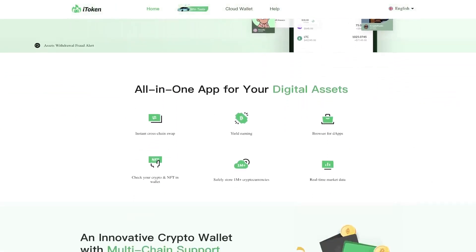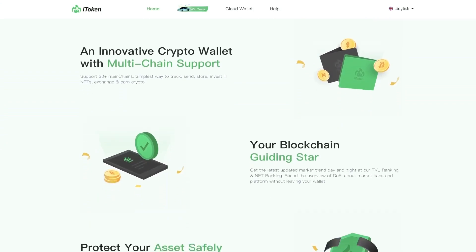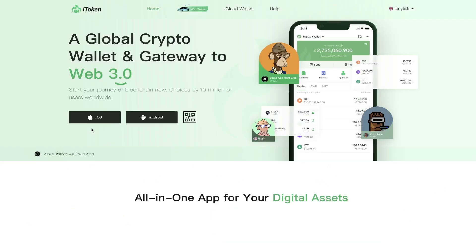A global crypto wallet and gateway to Web3. Start your journey of blockchain now. Chosen by 10 million users worldwide. The application can already be downloaded on iOS and Android by clicking on the link in the description of this video, or simply by scanning the QR code from your smartphone.